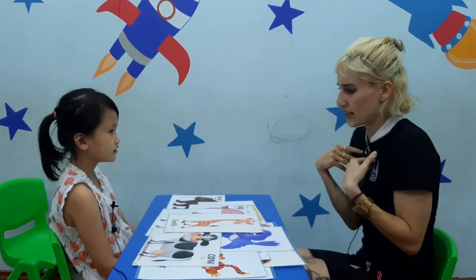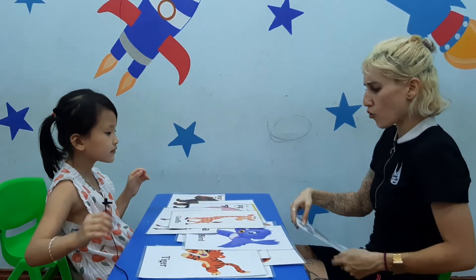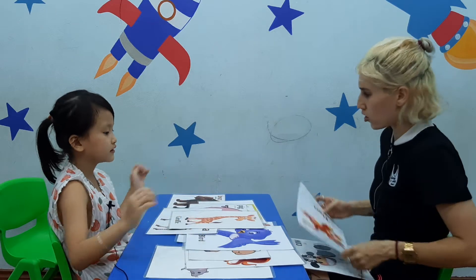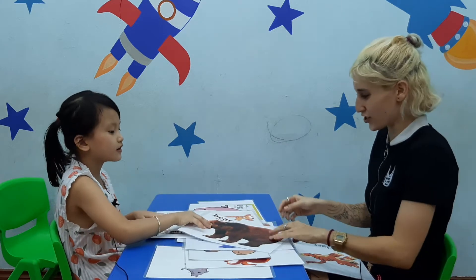Can you give me the cow? Where is the cow? I see a cow. Good job. Where is the tiger? Can you give it to me? I see a tiger. Good job. And where is the bear? Bear. I see a bear. Good job.